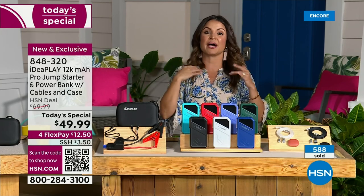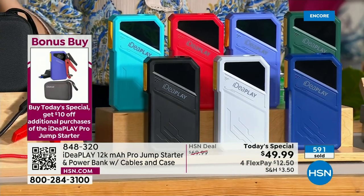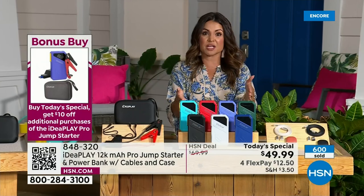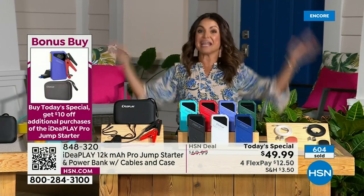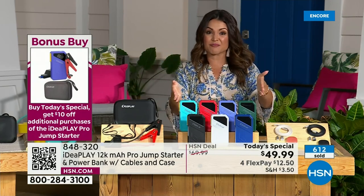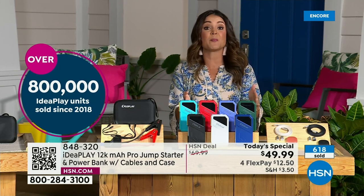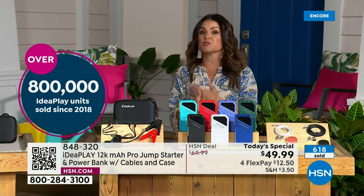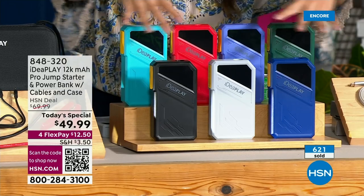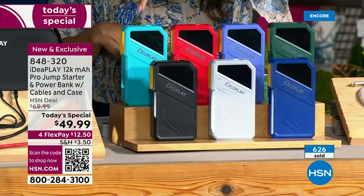Bonus buy only for 24 hours — each additional Today's Special is another $10 off, bringing it to $39.99. And if you're purchasing more than one, they all ship for free. Over 800,000 IdeaPlay jump starter units have been sold here at HSN since 2018 — tried and true brand. You have 30 days to try it out. Love the new design with the big LCD screen — a little more rugged. Colors available: black, gray, blue, green, purple, red, and turquoise.